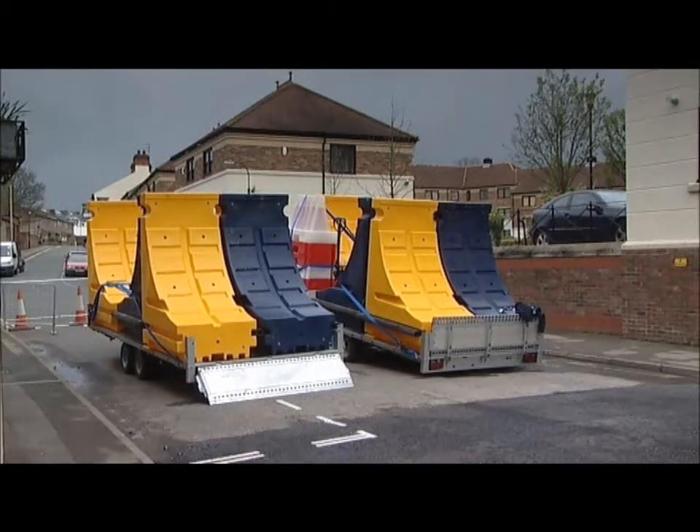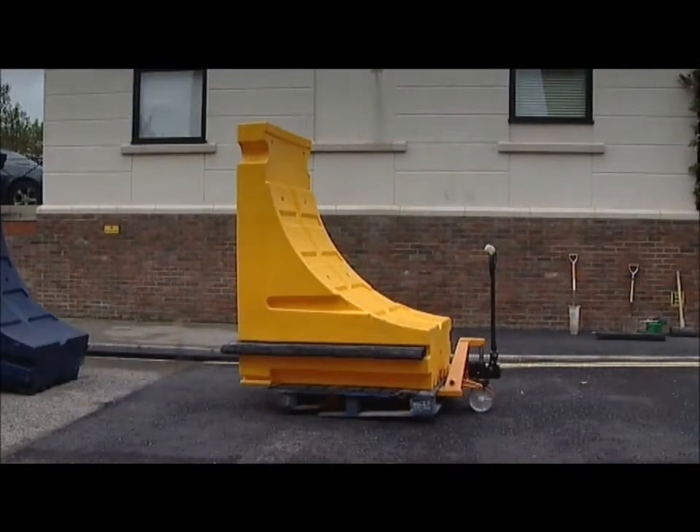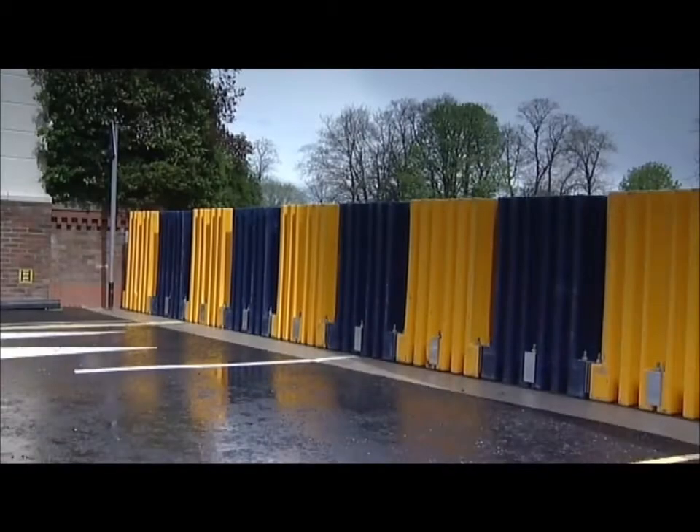The Aquabarrier system is a demountable flood protection barrier designed to use hollow plastic modular units which are secured to a permanent reinforced concrete foundation.